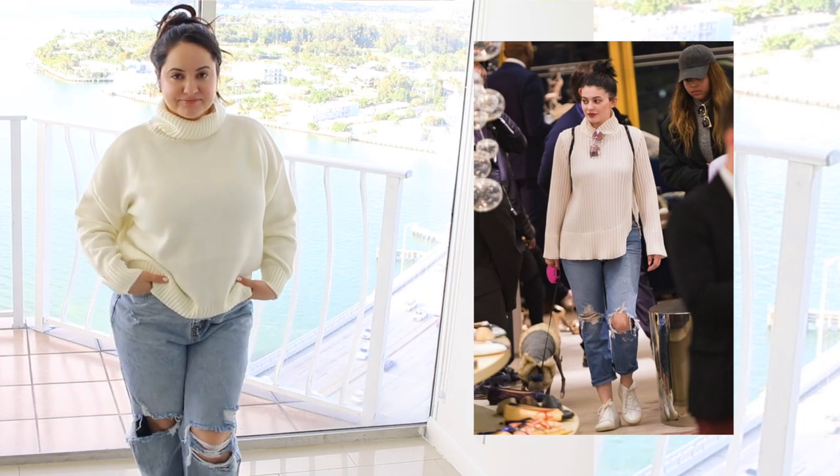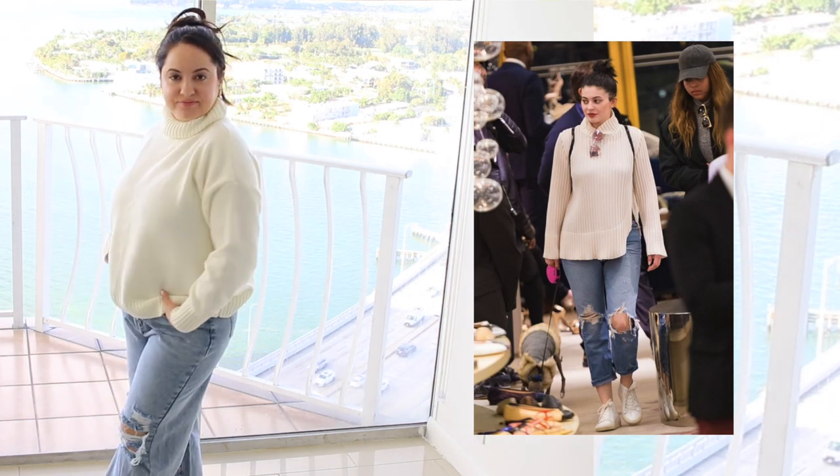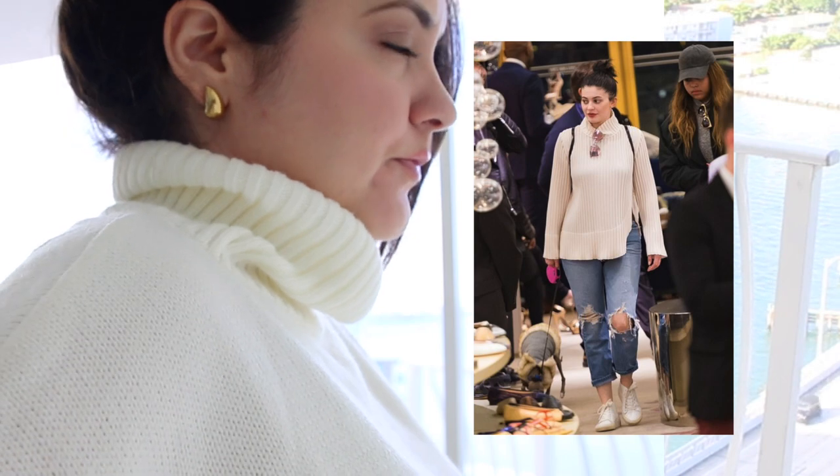This last look was one of my favorite looks by Kylie that she wore out and about. Her hair was up and she looked beautiful. When I saw the sweater at Shein, I fell in love with it. The price was very affordable, but once I received it I can tell you that this is really really good quality — I am very impressed with it.